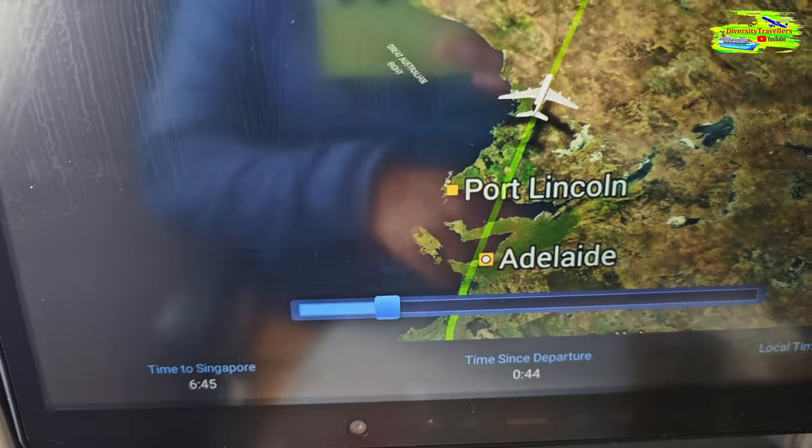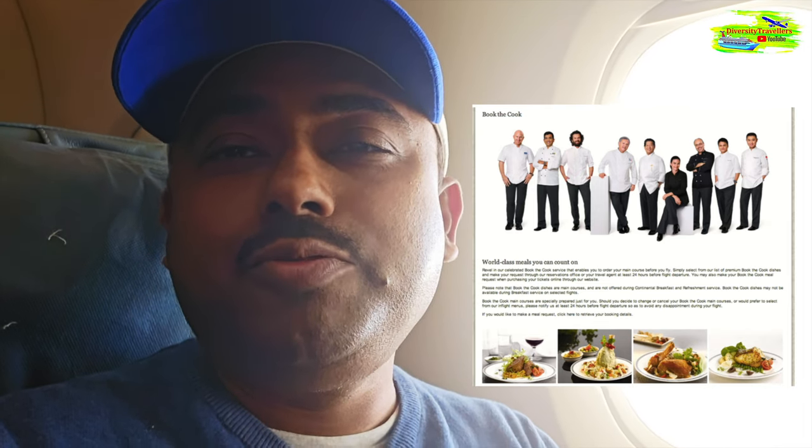At the moment we're flying past Adelaide and Port Lincoln in South Australia. On this flight there was an option to pre-book meals — called Book the Chef. I booked the nasi lemak, which is a very traditional Malaysian dish, and hopefully it will be served hot. Orunima didn't like any of the Book the Chef menus so she's gone for the standard non-vegetarian chicken option. Let me show you the propellers on the engines of this A380 — they're really big and a fascinating size, even if it's an older aircraft.